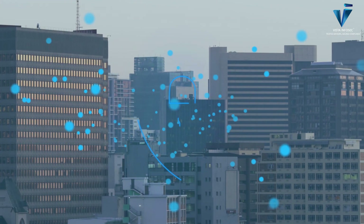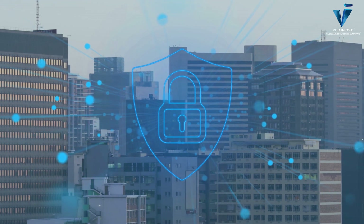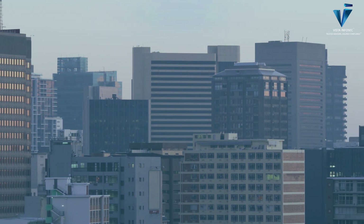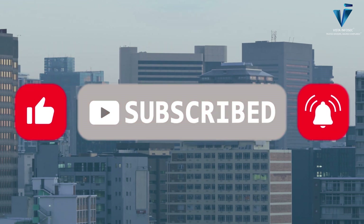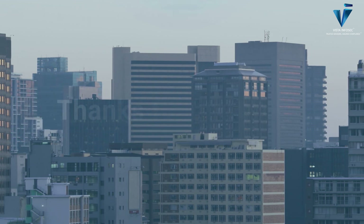And that's SOC 2 in a nutshell. Whether you're a small SaaS company or a large enterprise, SOC 2 compliance helps you stay ahead in data security. If you found this video helpful, make sure to like, subscribe, and hit the bell icon so you don't miss our future updates on cybersecurity and compliance. Thanks for watching.